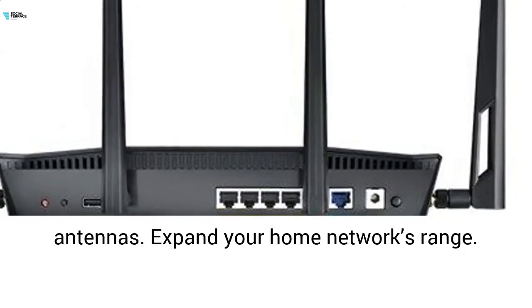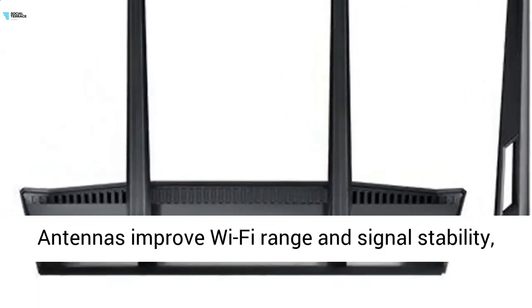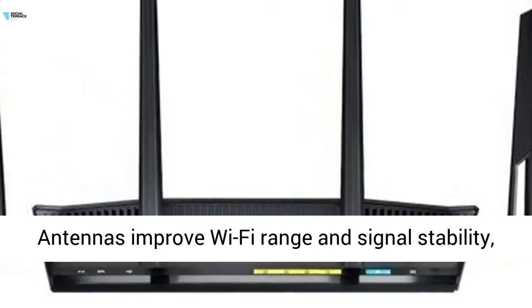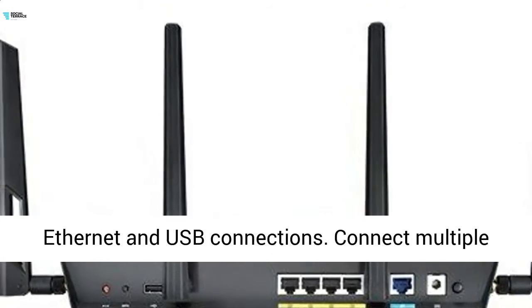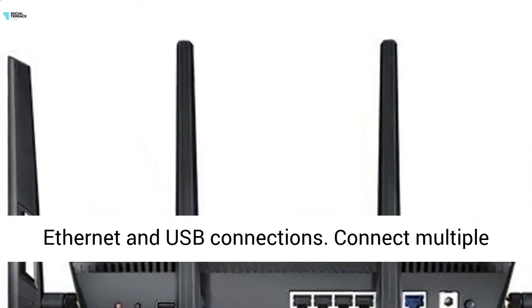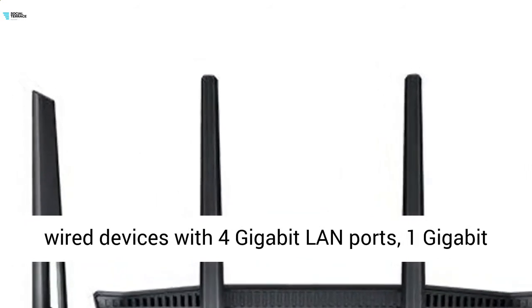Four external antennas expand your home network's range, improving Wi-Fi range and signal stability even throughout a very large home. Built-in ethernet and USB connections let you connect multiple wired devices with four gigabit LAN ports, one gigabit WAN port, and two USB ports.